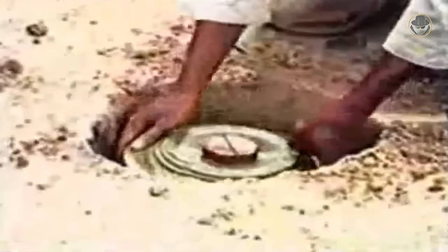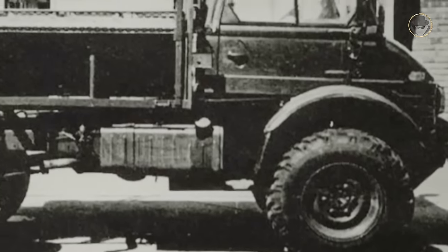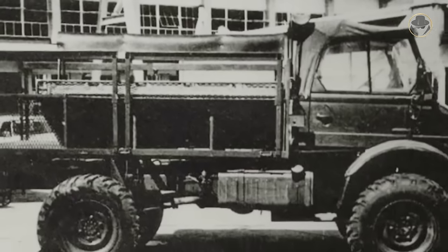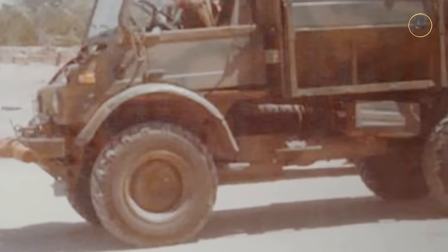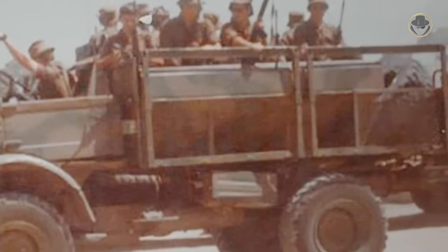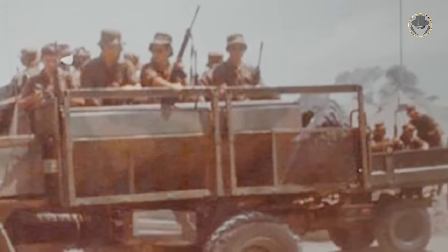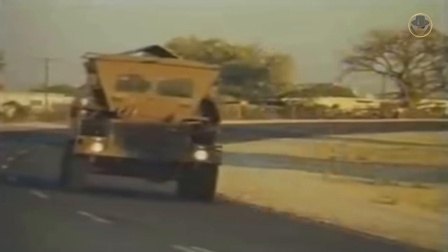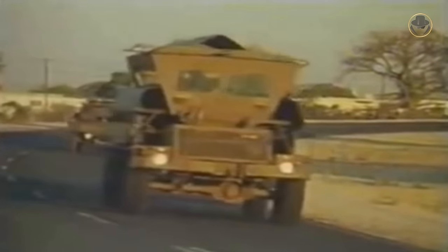In the same years, the South West Africa People's Organization, which was fighting an insurgency against South Africa for the independence of South West Africa, increased the use of landmines against the South African Defence Force, shortly SADF. So, in 1973, South Africa developed the Boswar, a Unimog S-truck with a V-shaped rear top. It had mine detonation blast deflection plates under the driver compartment, but the vehicle could not protect the crew from small arms fire. Besides, South Africa developed the Bedford RL-based Hippo in 1974.